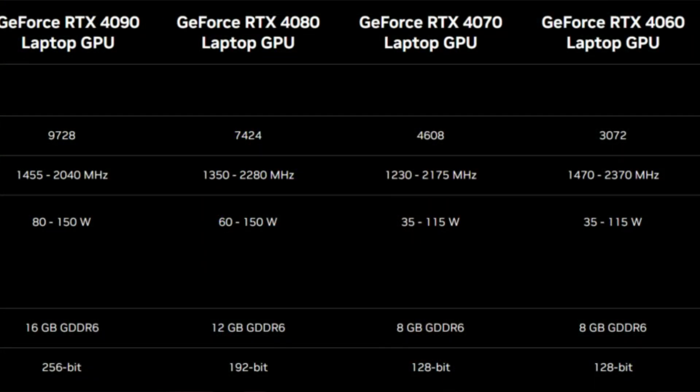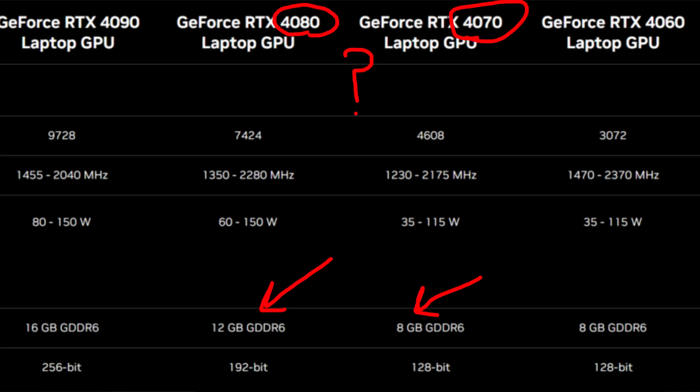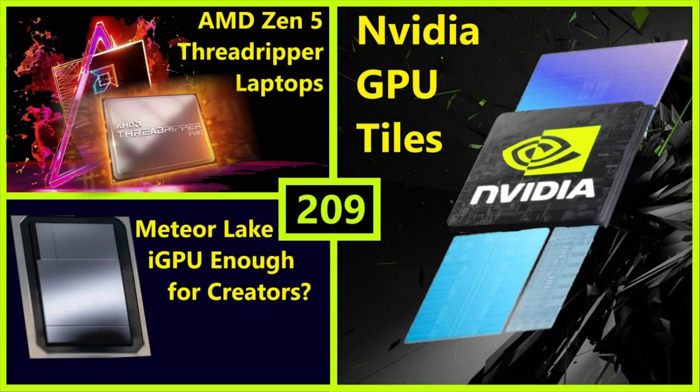There was heavy criticism of the VRAM capacity and segmentation of mobile Lovelace from multiple outlets including me, saying it was not right that the RTX 4080 laptop had only 12 gigabytes of RAM — it was really just an underclocked RTX 4070. Professionals who came on Broken Silicon openly said mobile Lovelace was uninteresting because it didn't have enough VRAM. So I've been speculating: if they're giving 24 gigabytes to the 5090 laptop, shouldn't they give more VRAM to the rest of the lineup?